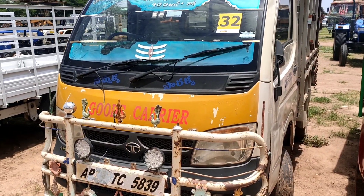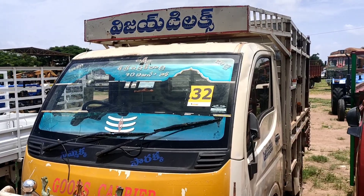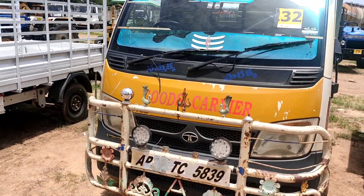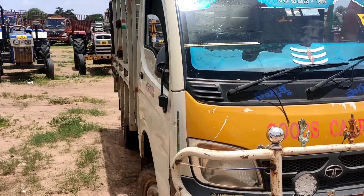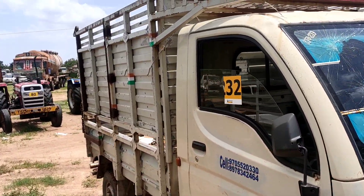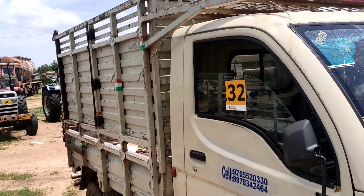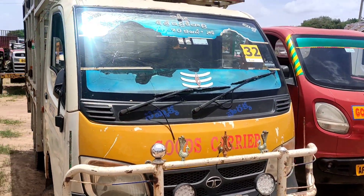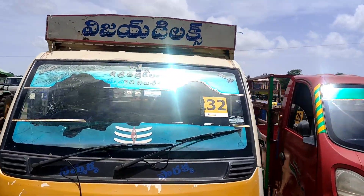Next vehicle is Lot Number 32. This vehicle is only RTA. This vehicle is sold at ₹23 lakhs.